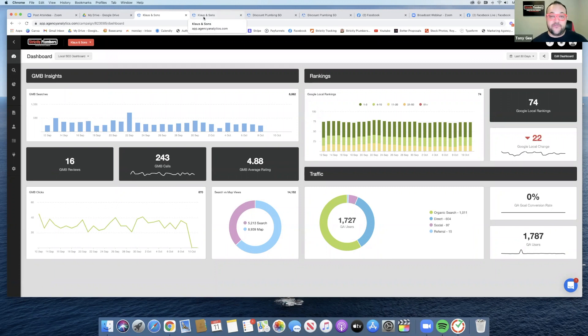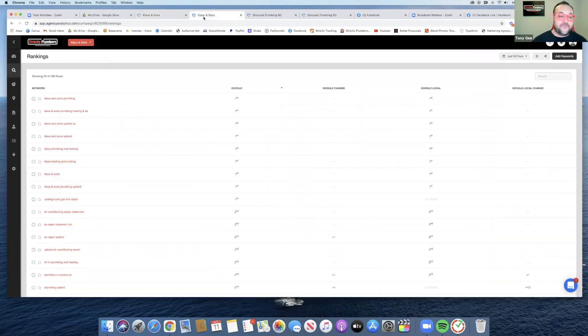Just because you're ranking for keywords doesn't mean you're getting phone calls. You want to make sure that you're ranking for the right keywords. First things first, you want to rank for your company name — because if word of mouth is working for you, wait till those people start Googling your plumbing company. Make sure that you're showing up.